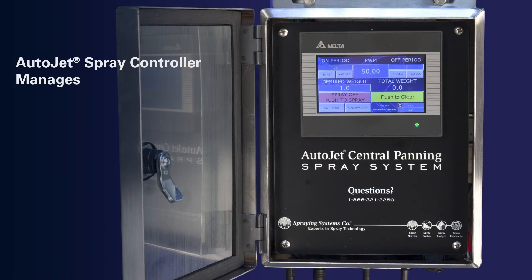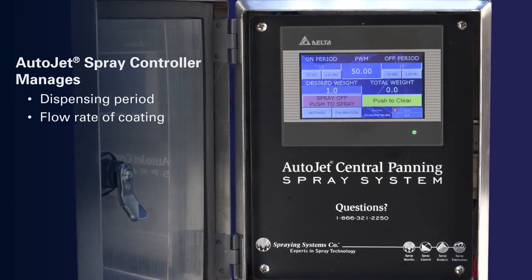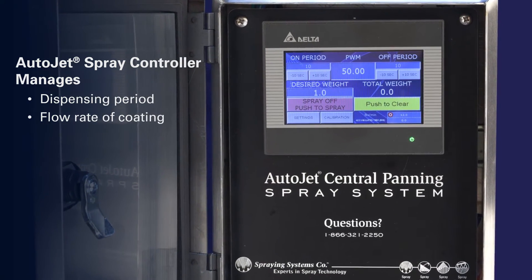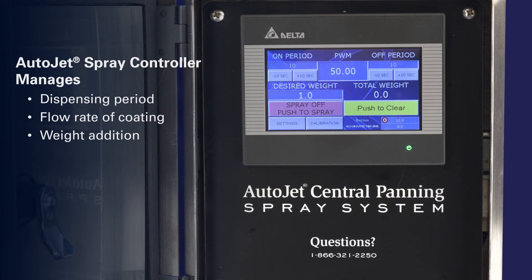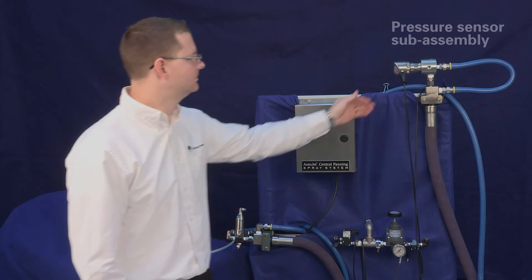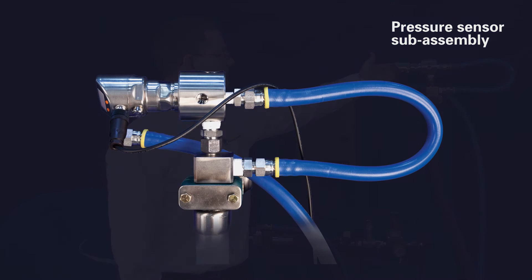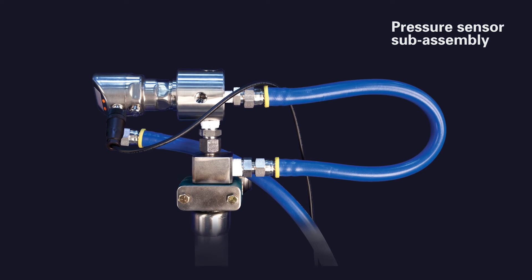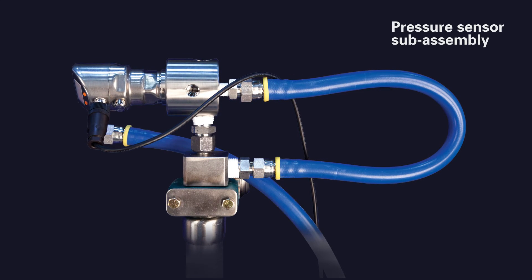The nozzle's flow rate can be controlled by adjusting the PWM duty cycle. The desired weight addition is easily specified, and the weight added to the product is tracked in real time during operation. A pressure transmitter is used to calculate the flow rate of liquids, and the total weight added to the product is automatically tracked during the dispensing period to ensure proper coating.